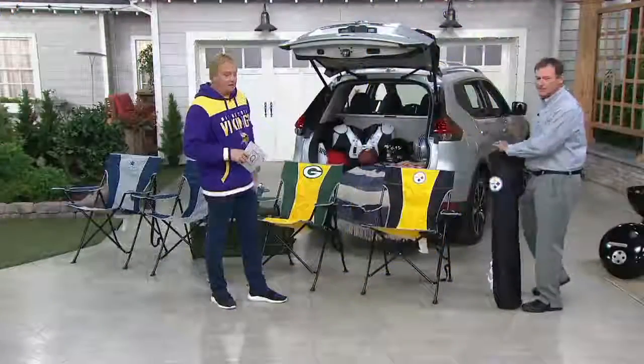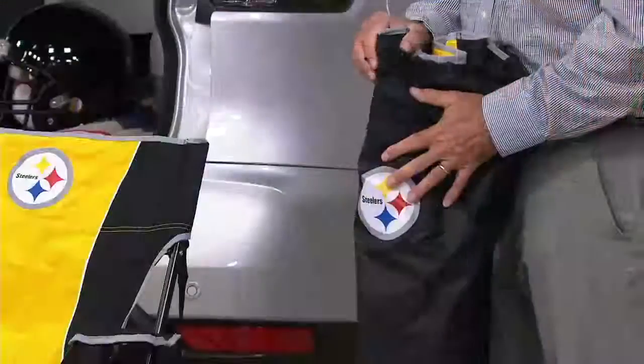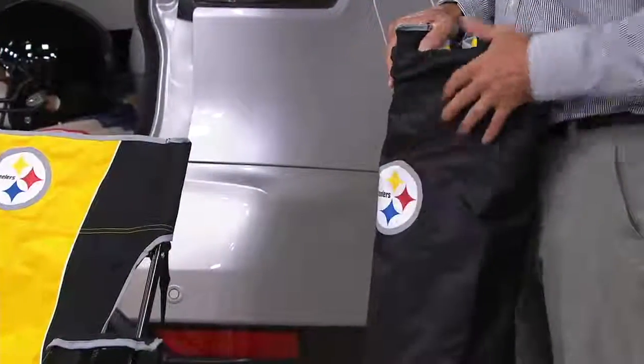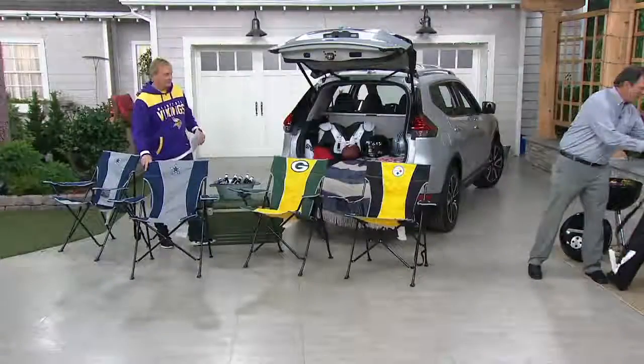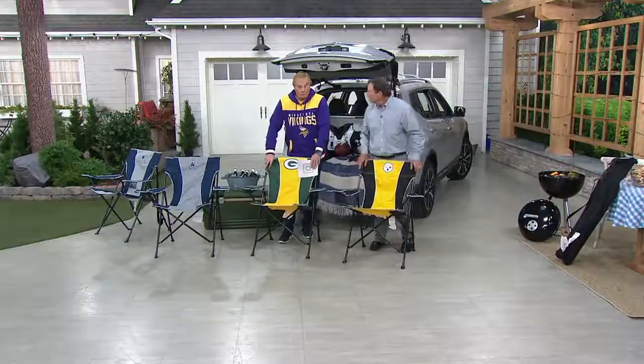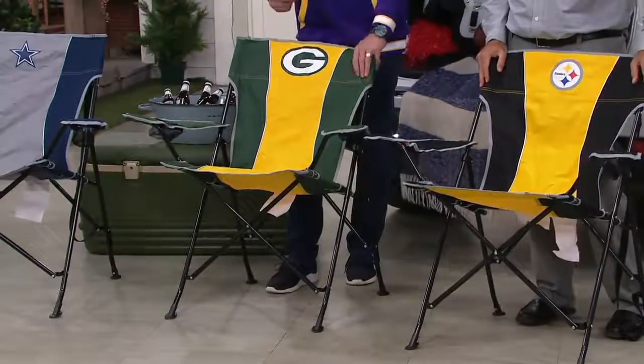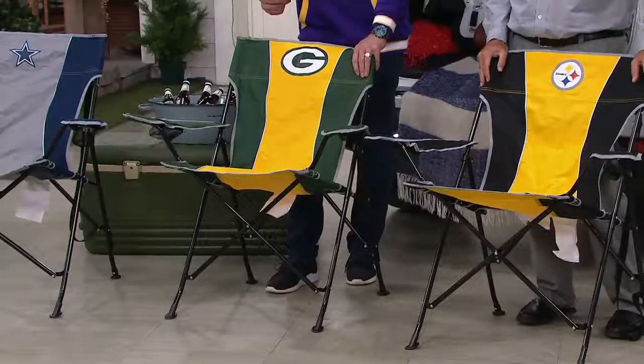A set of two. These pregame folding chairs — NFL tailgate chairs — obviously come in a bag with the NFL logo on the outside. A comfy chair that we have in all 32 teams.